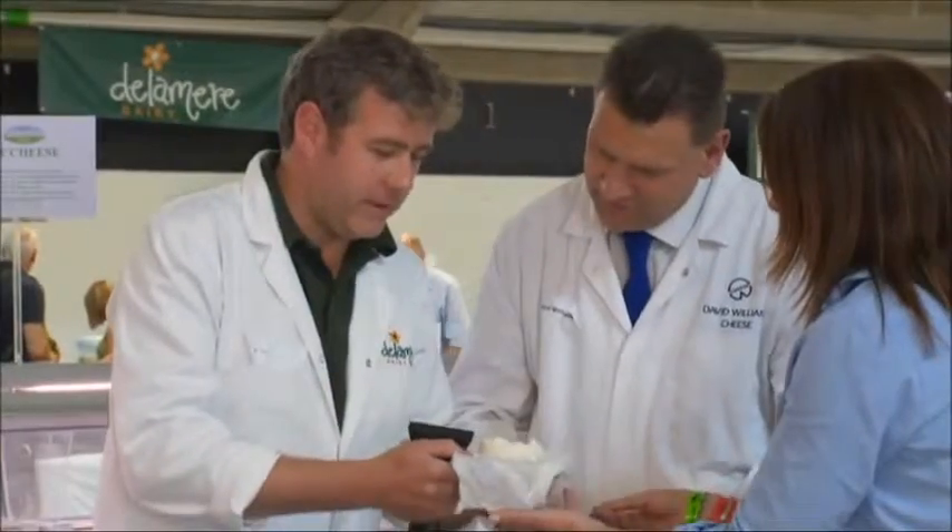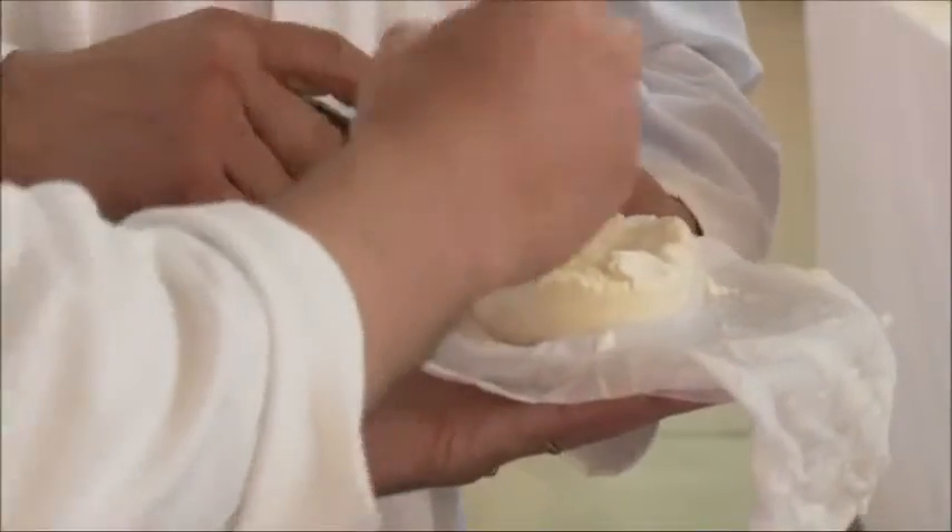Well it looks good. It's white, like a goat's cheese should be. Even texture. Smells like a goat's cheese. Yeah, very good.